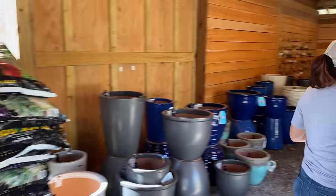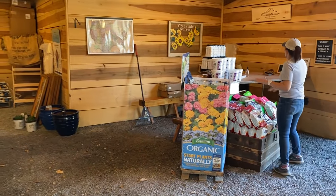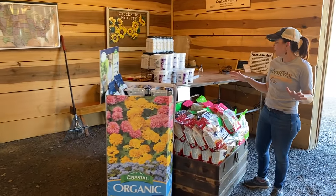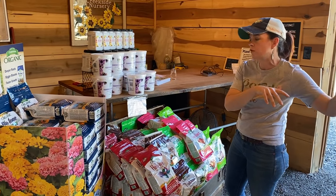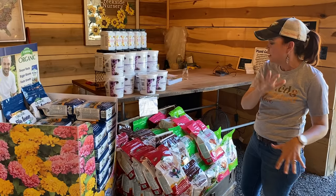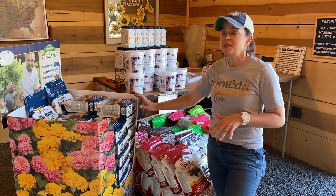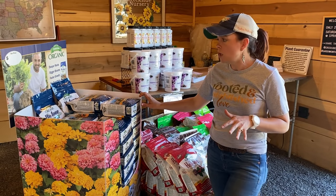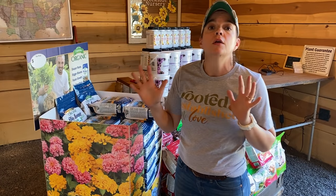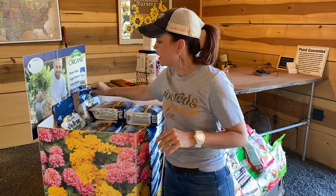Now let's talk a little bit about fertilizers. Here we are at the checkout area at the nursery. We're big believers in the Espoma products — we have seen the proof and it's amazing. Let's go through it real quick because there are some questions about fertilizing — when, where, what do I do? We're going to break it down for you.